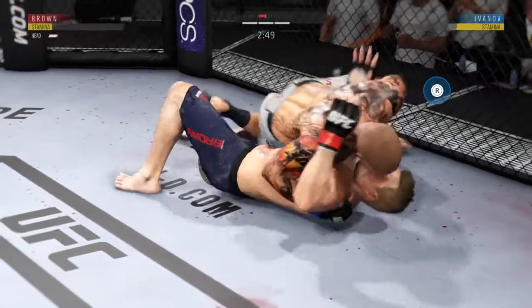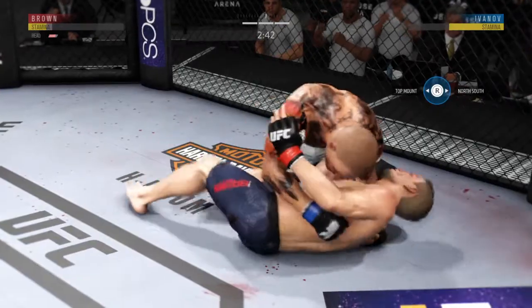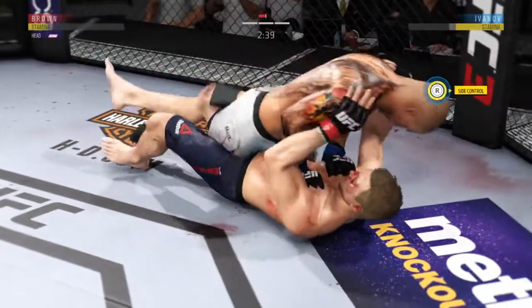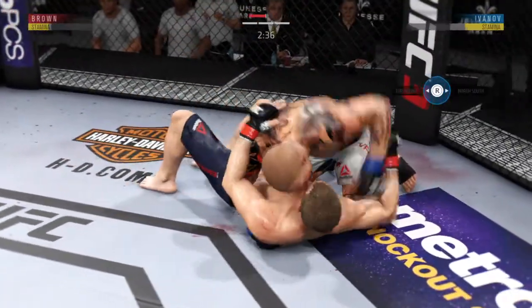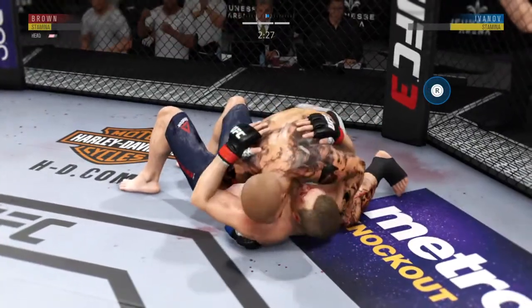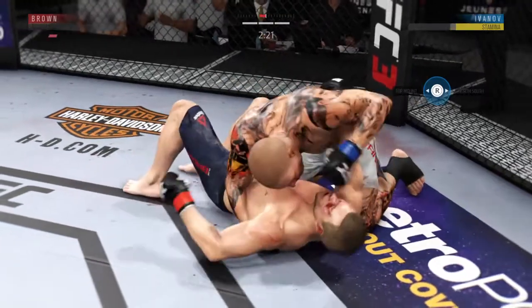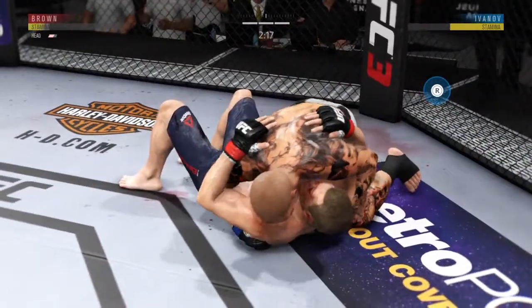He's in half guard. Gets the elbow up into the target. Excellent movement on the ground here, constantly moving, constantly staying busy. Lands a good shot from the bottom. Strong bottom work here, staying busy.